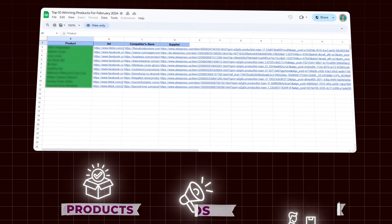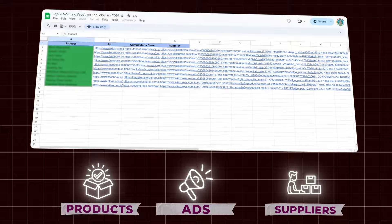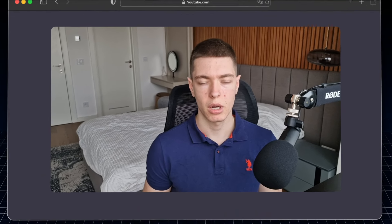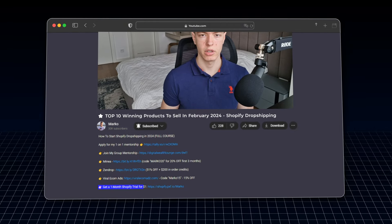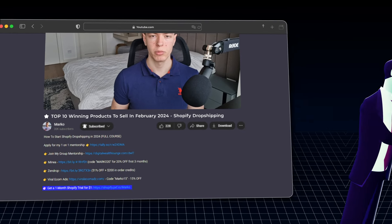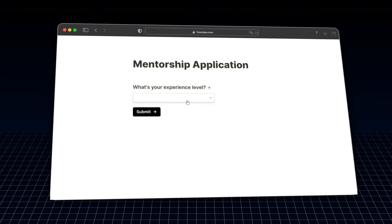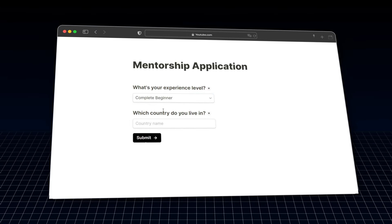So if you guys want to test out any of these products, check that out. If you guys are not already following me on Instagram, it's idcommarco — I'll put it up on the screen. Subscribe to the channel as well. In case you're starting a new Shopify store, you can use the link in the description to get one month for one dollar. And if you want to work with me one-on-one to learn dropshipping, I'll leave a link for the mentorship application in the description.